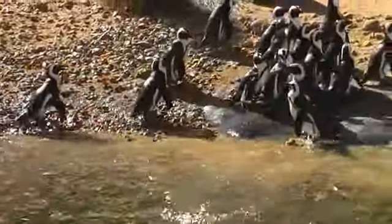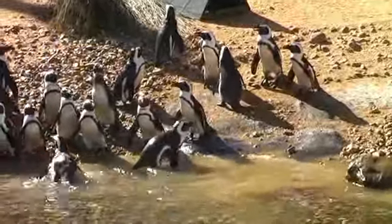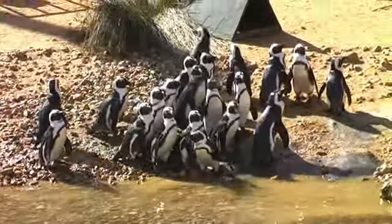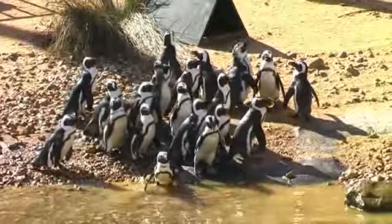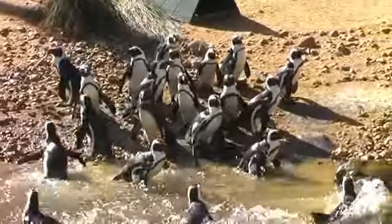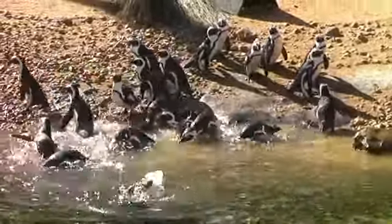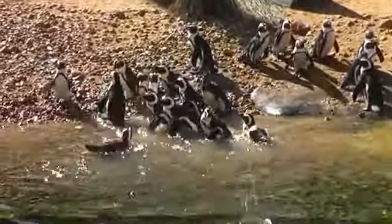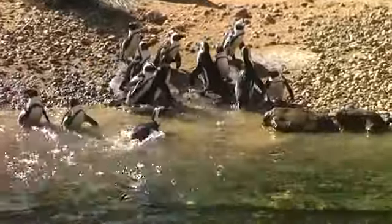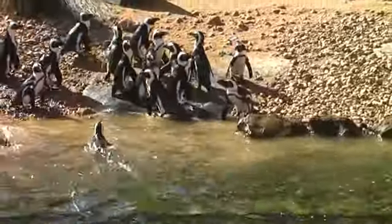There are a few problems they face: habitat destruction, nest site disturbances, and overfishing. We like to eat the same fish as them, so fishing for our supplies has an impact on how much fish is left in the sea, meaning penguins have to go further and further afield to find food. A big problem for African penguins is oil spills — as flightless birds they can't escape oil spills at sea. The oil gets into their feathers, affects their waterproofing, and can eventually lead to hypothermia. They may also try to clean the oil out of their feathers and end up poisoning themselves.